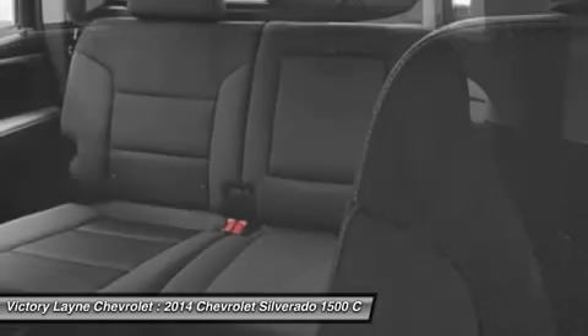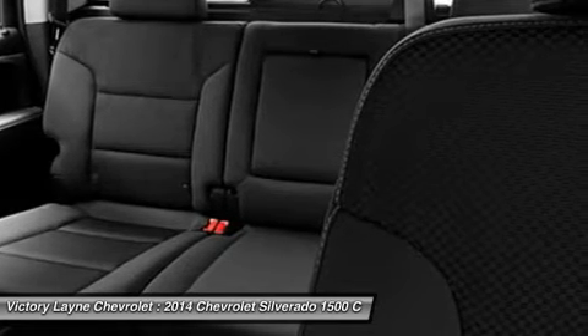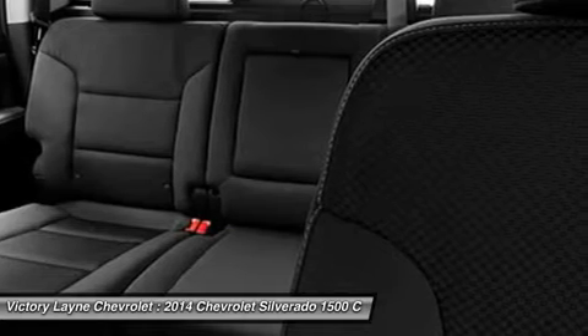Major improvements have been made inside as well. It is much quieter and roomier than before, and has high-quality materials. The center controls have been updated with an improved layout and are easy to reach. Plus, the seats have been redesigned to keep you more comfortable throughout the day.